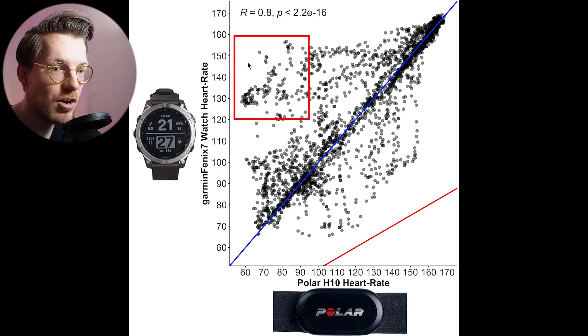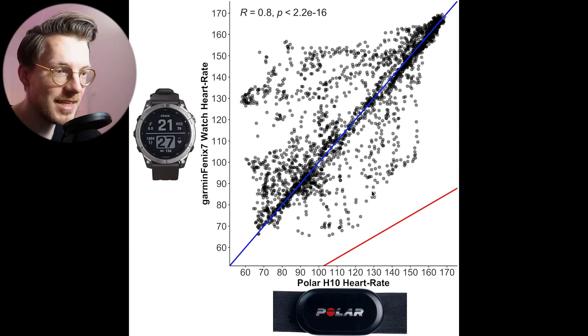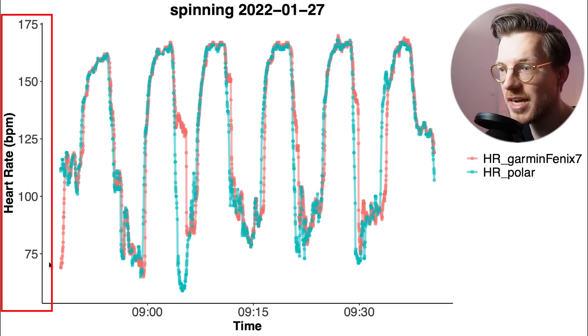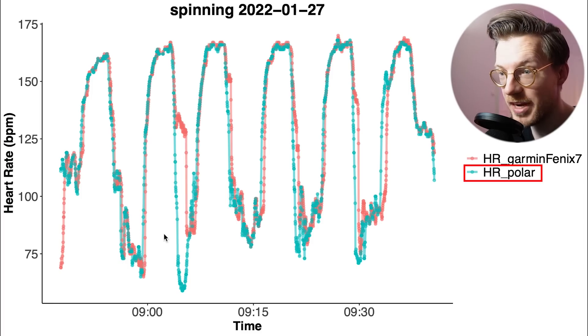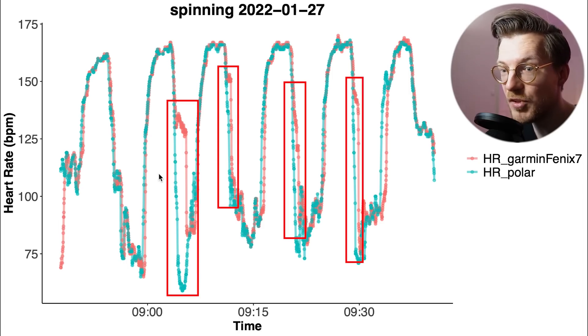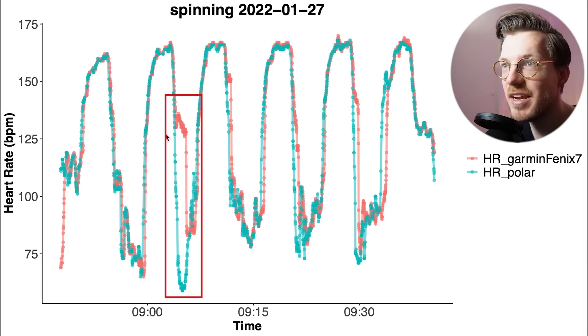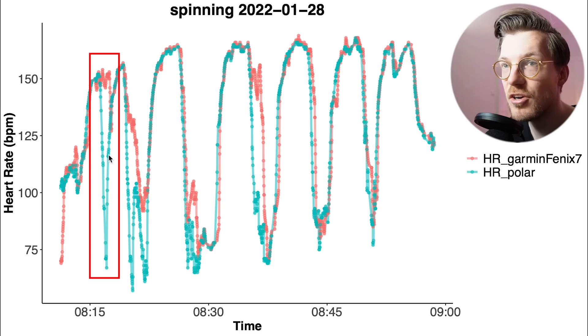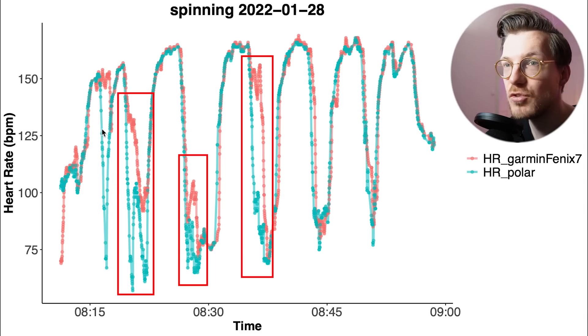However, there are some points above the blue line, indicating that while my heart rate was low, the Fenix 7 detected a too high heart rate. Looking at the individual rides, it seems that quite often when I take a break and my heart rate goes down, the Fenix 7 shows some delay in picking up on that decreased heart rate. We see the same thing for this second spinning session, and probably even more clearly — during one short break it did not detect my decreased heart rate at all, and we also see a delay in the next three breaks. All in all, this is still not bad compared to many other devices, however there are definitely better devices out there.